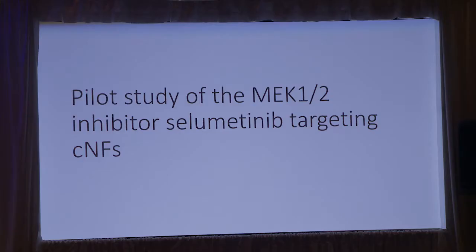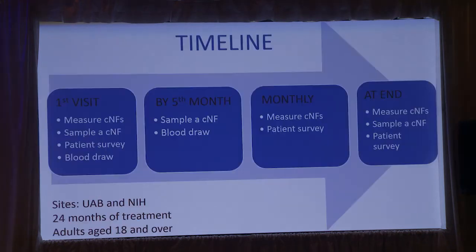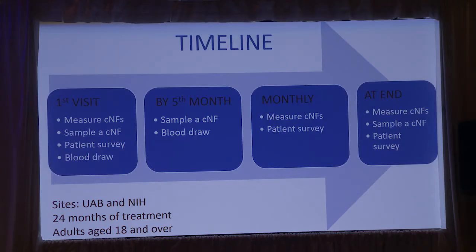I want to briefly mention the selumetinib study for cutaneous neurofibromas. The University of Alabama has already started enrolling patients, and NIH will start enrollment soon. At the first visit, we measure cutaneous neurofibromas using the paper frame and calipers, biopsy one neurofibroma, and conduct patient surveys and blood draws. By month five, we sample another neurofibroma and do more blood draws. After that, monthly measurements and surveys continue, with a final measurement, sample, and survey at the end. This study is for adults with cutaneous neurofibromas.